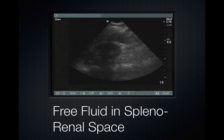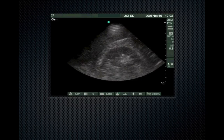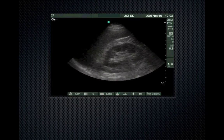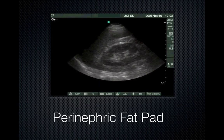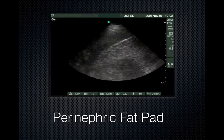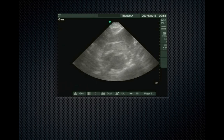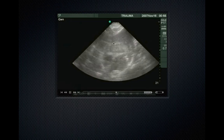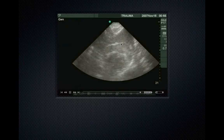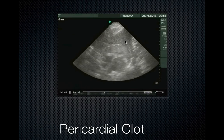Here we have a positive FAST. There's not a black stripe between the kidney and the liver, but there is quite a bit of perinephric fat — fat tends to be a little hyperechoic. Here we can see a flicker of a heartbeat, a liver-like substance around the heart, and what looks like a layer of the pericardium around the heart further separated. This would be a clot in the pericardium.